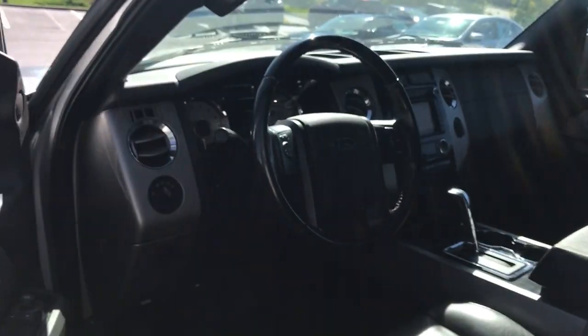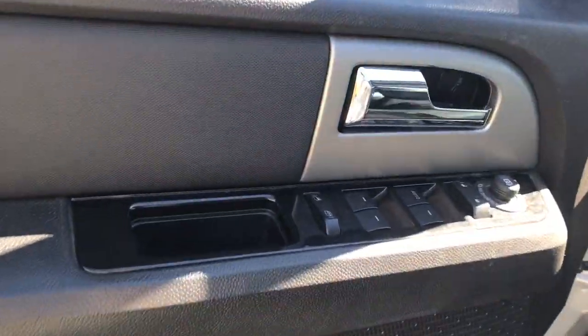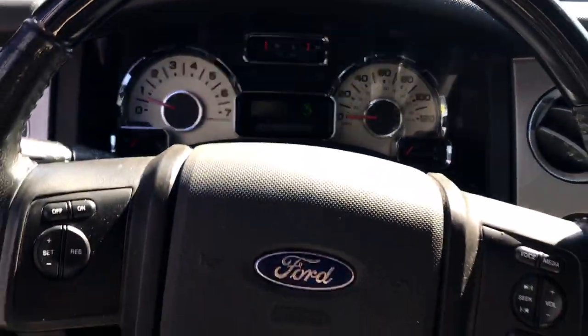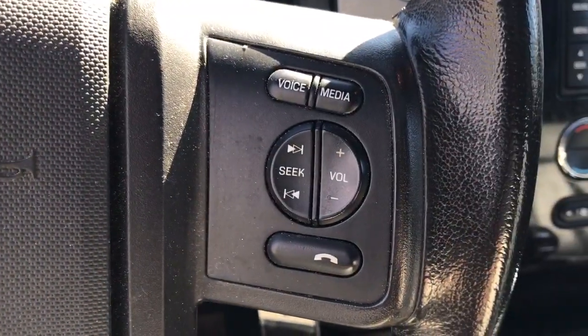With a spacious interior, exceptional cargo capacity, state-of-the-art infotainment system, and impressive towing capacity, this full-size SUV has your back in luxurious style. Prepare to enjoy the attention you'll get when you arrive in this impressive Expedition.